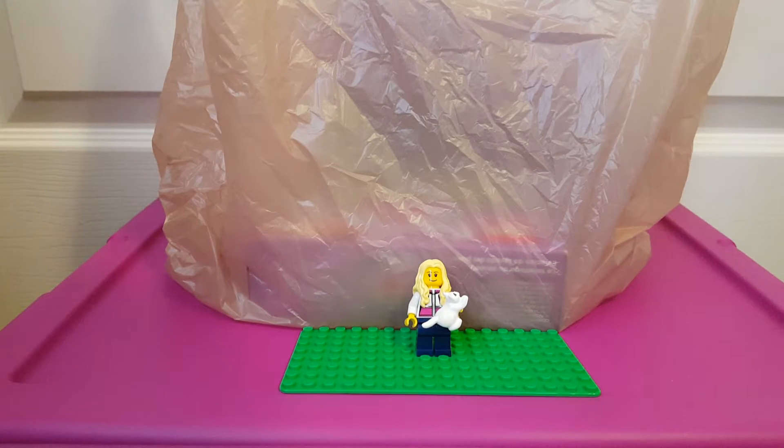Hi guys, I have a small Lego haul for you today from various places. I really haven't got that much Lego since Christmas, which I'm kind of bummed about, but saving money.